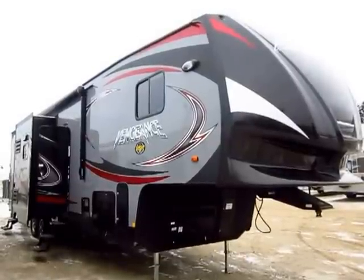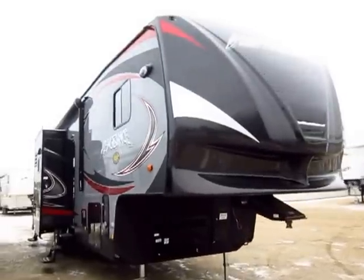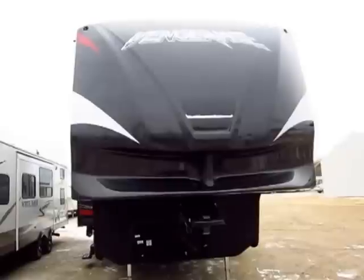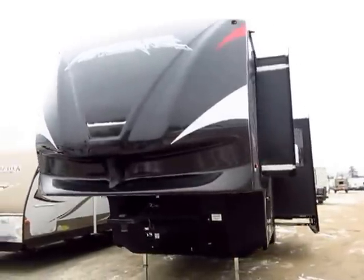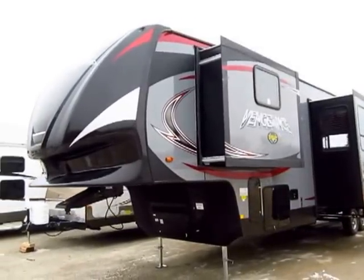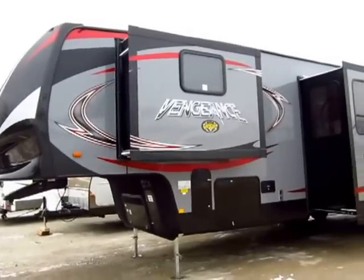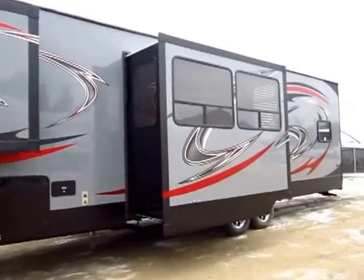Newly redesigned Big 320 Cherokee Vengeance fifth wheel just came in here at Halod Auto and RV of Coldwater, Michigan. This has been one of Forest River's best-selling toy haulers and they recently gave it a full-scale inside-and-out revision from the ground up and have really done a knockout job of it. It's really the best application of a working man's toy hauler I've ever seen.